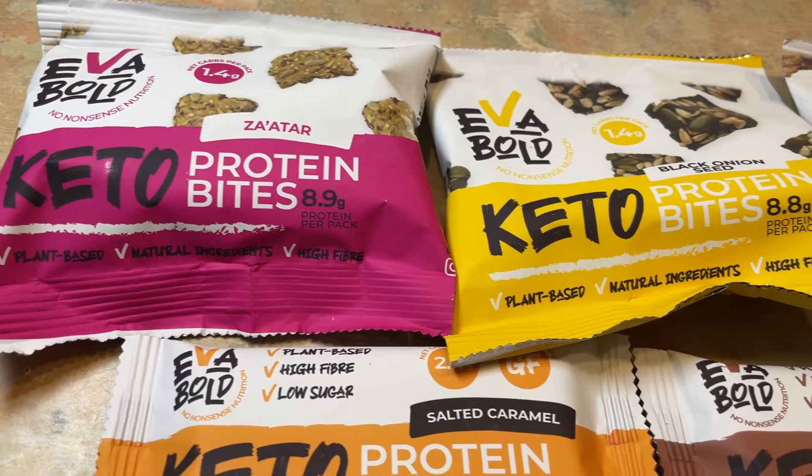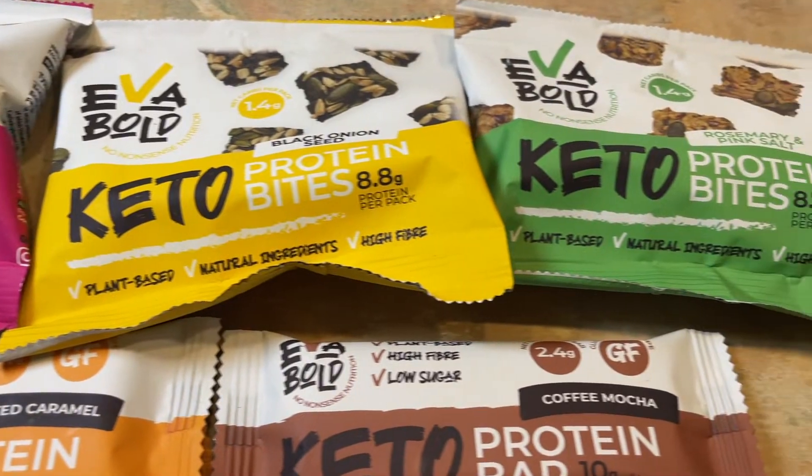Hello, my small fat-adapted family and welcome back to Keto Bits and Bobs. Here on Keto Bits and Bobs, I review keto foods or brands found predominantly in the United Kingdom as a Brit who has been in ketosis since 2014. Today we are looking at the company Eva Bold, a UK-based company that focuses on plant-based keto-friendly savoury bites and protein bars. Eva Bold were kind enough to give me their products in return for a fair and honest review, so thank you Eva Bold. Let's look at what Eva Bold has to offer as of early 2022.